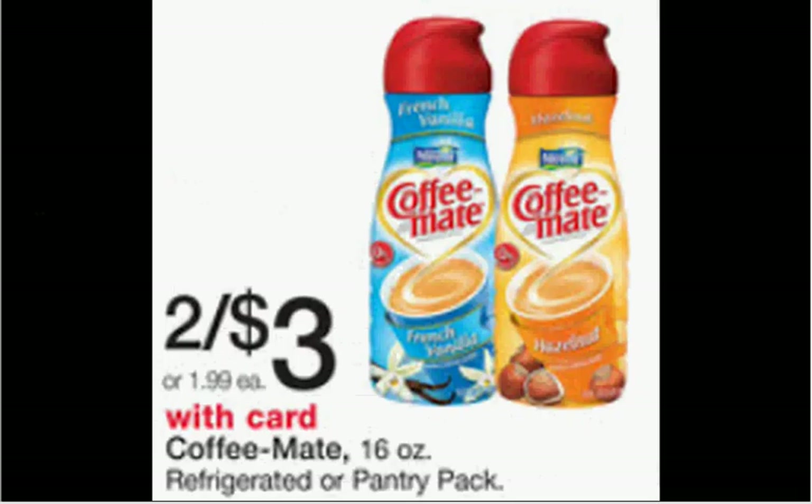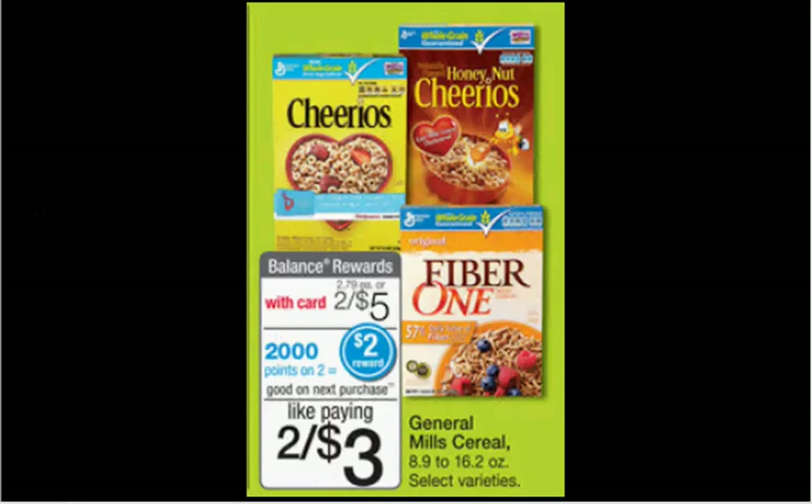The Coffee Mate refrigerated or pantry pack creamer, 16 ounces, is on sale for $1.50 each. There's a $1 off coupon found at Facebook.com, that would make it $0.50 each. The General Mills cereal is on sale for $2.50 each. When you buy two, you'll get $2 back in points. If you get the Cheerios, there's a $0.75 off coupon for multi-grain, multi-grain peanut butter, or multi-grain dark chocolate in your Smart Source of March 23rd — making it $3.50 out of pocket, $2 back in points, $0.75 a box.